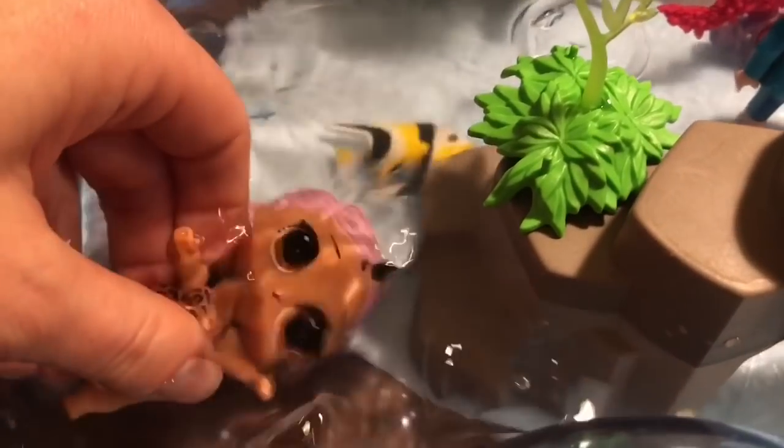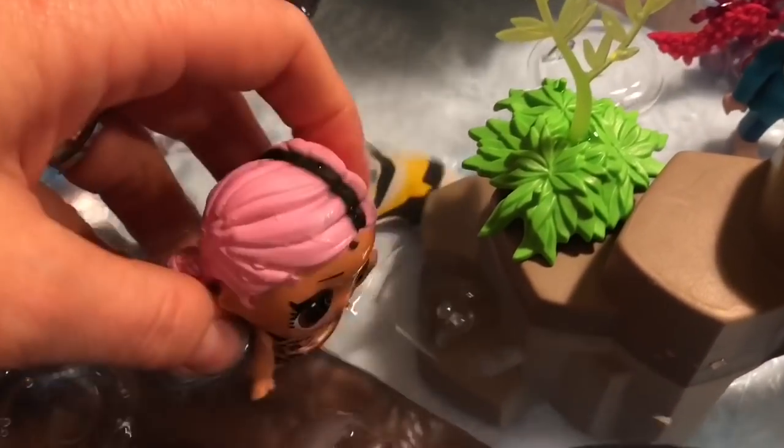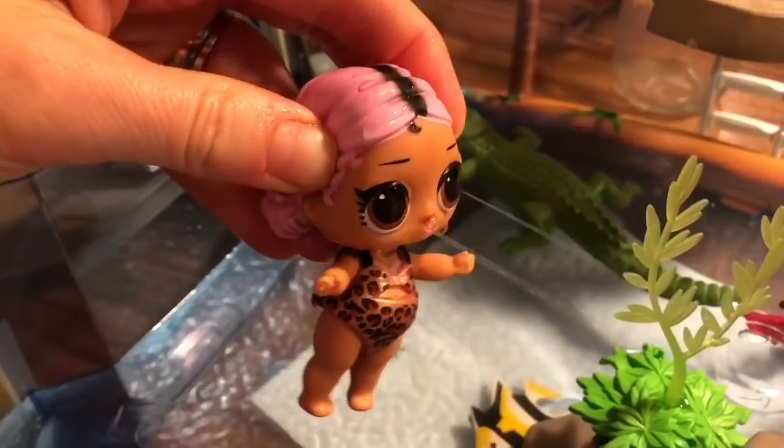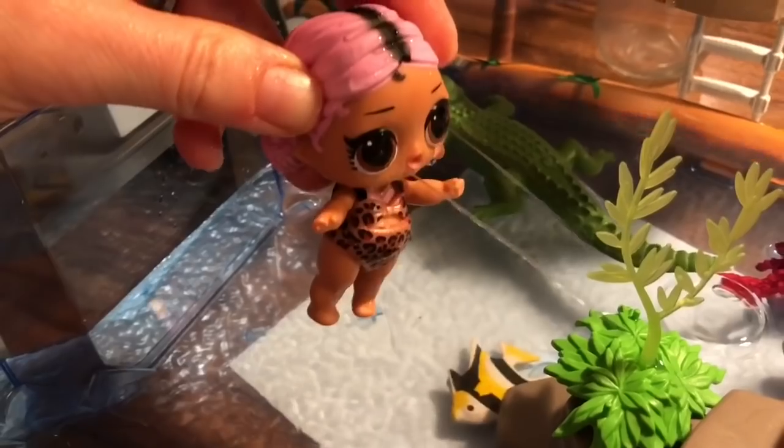I don't see anything changing color. Well, let's see if she's a spitter. Oh, she's a crier! Wah wah.